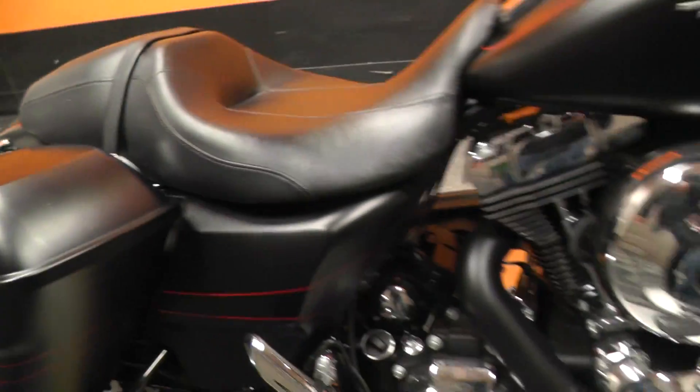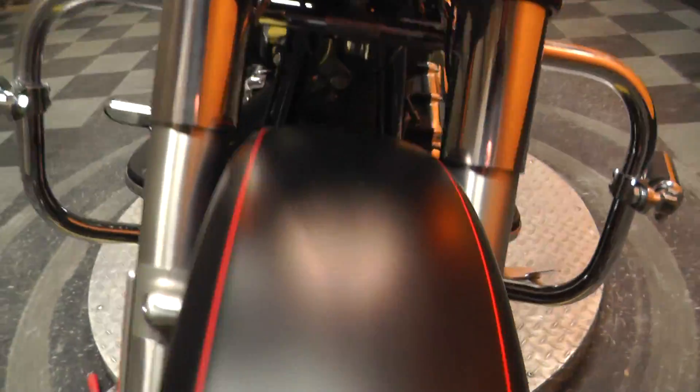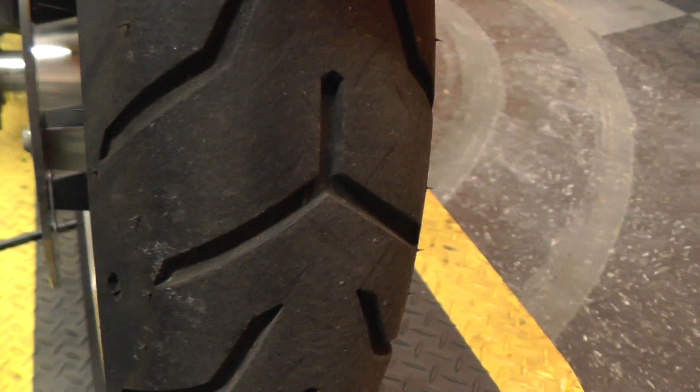Let me show you the seat — good condition, no rips or tears. And here's the front tire — 407 — plenty of tread.